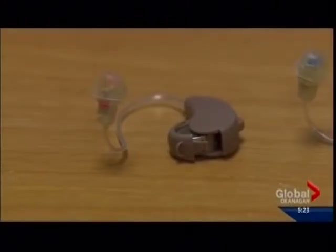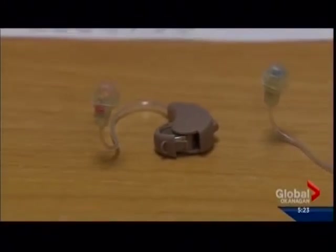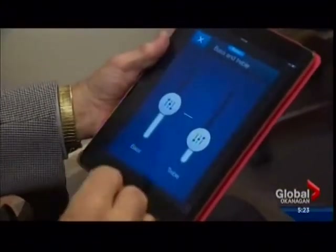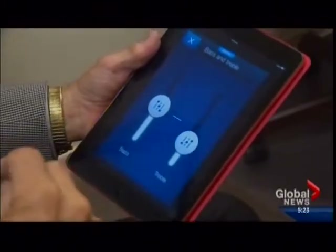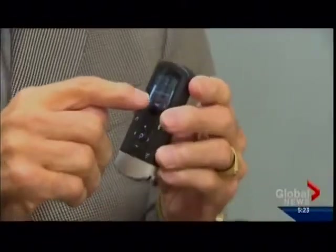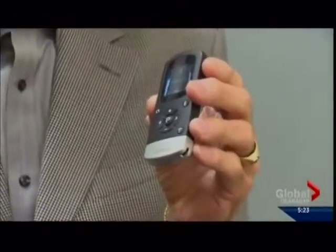Beltone and Apple joined forces launching a new hearing device called First 17, which is linked to an app. The app allows users like Poitras to customize their settings to any given situation. It's a pretty exciting product. We can do some pretty fast adjustments and more detailed adjustments through the iPad and the iPhone. Once those adjustments are made, the settings are programmed into a small remote control. When I go to a game and watch a game, this is the setting that I would probably use.